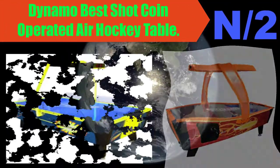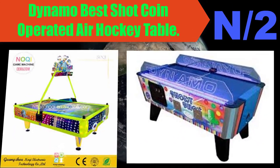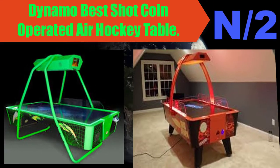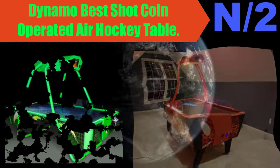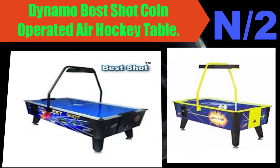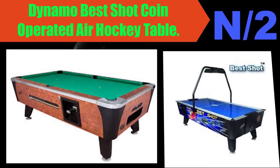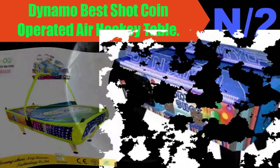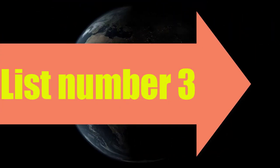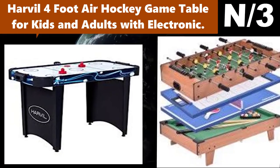Number two: Dynamo Best Shot coin-operated air hockey table. Designed with tournament play in mind, Dynamo's Best Shot has the features and performance tournament players expect and the robust, durable construction operators and locations demand. No lights, no sounds — just fast action and serious play in a full-sized 8-foot package.